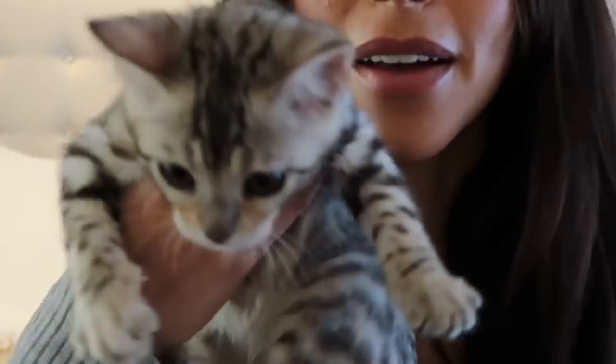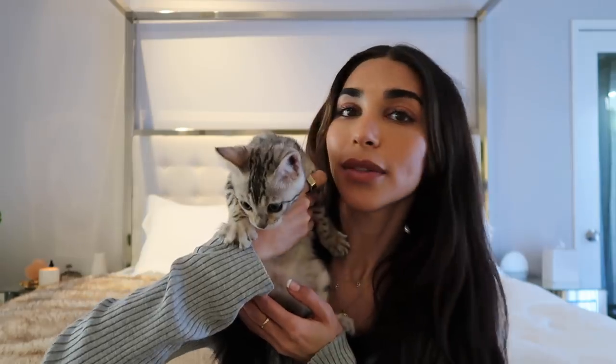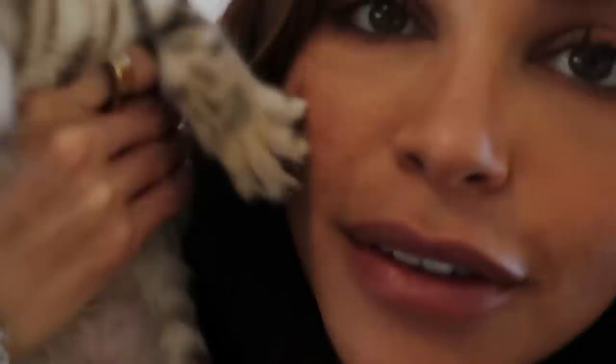What's up guys, it's me Chantelle and welcome back to my channel. I have a little special guest — he just scratched my face. Anyways, what's up guys, it's been a while, I've been going through so much stuff.